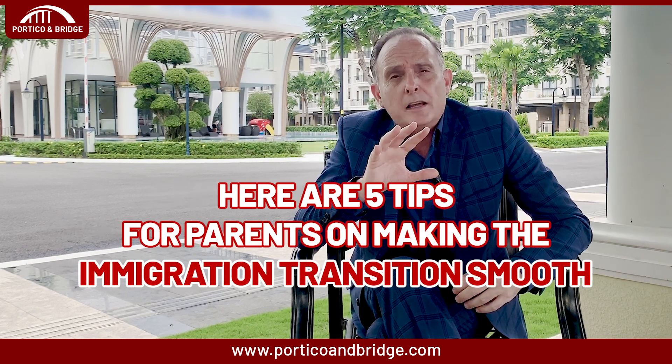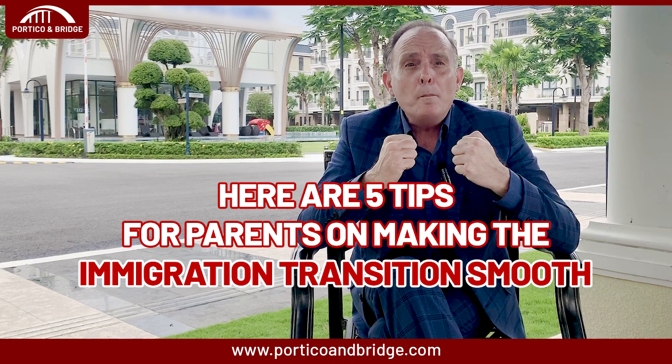The seventh tip: help them make new friends. Encourage your children to introduce themselves to other children their age, especially those from a similar background or those who have made the move before them. Building a network of friends will help your children combat feelings of isolation. With preparation and an open mind, immigrating with children can be an exciting new chapter. Stay positive — your kids will follow your lead.